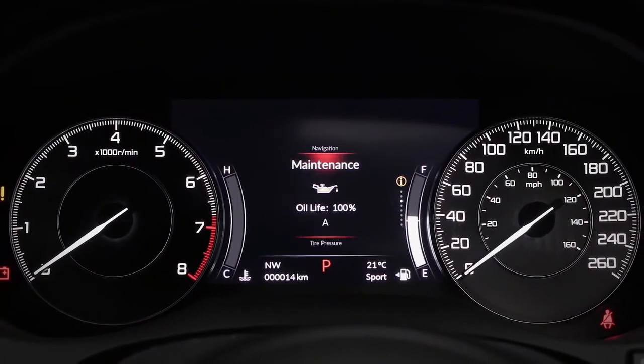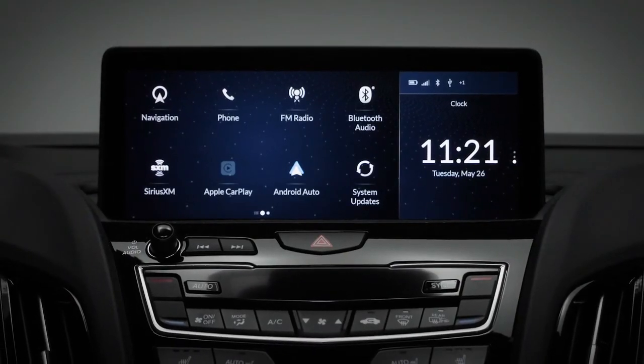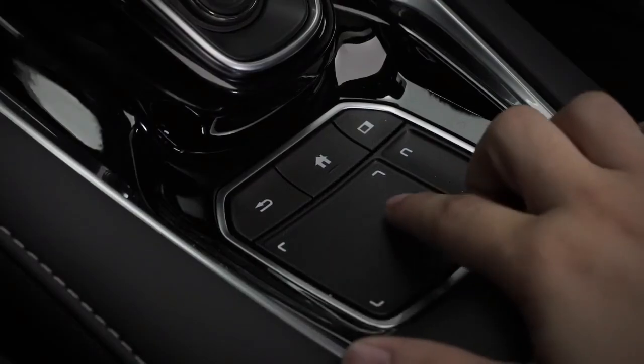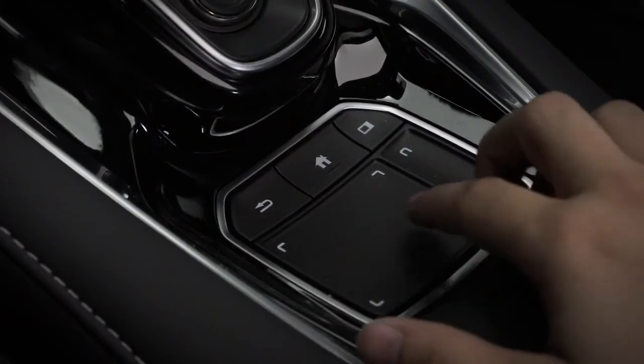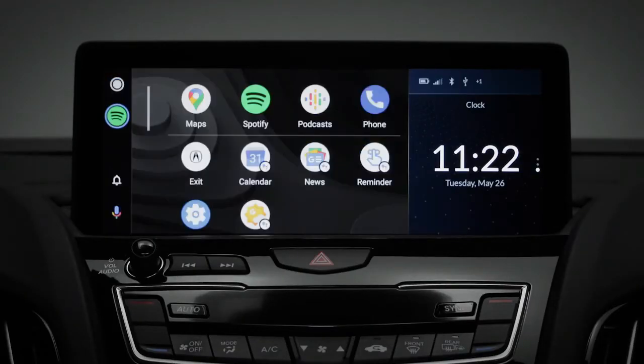The center of the dashboard features a 7-inch multi-information display that gives the driver a wide range of information. The 10.2-inch HD display is controlled by the True Touchpad interface. This touchpad mimics the position on screen, allowing you to control all the information you see, like Apple CarPlay and Android Auto.